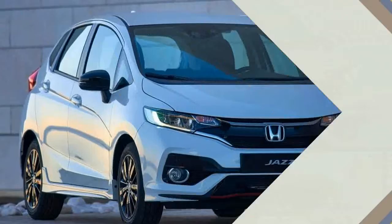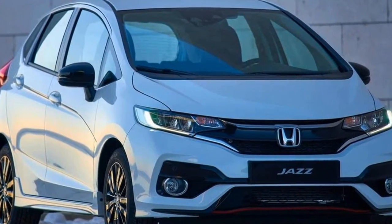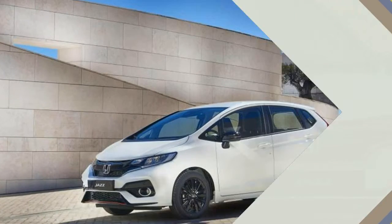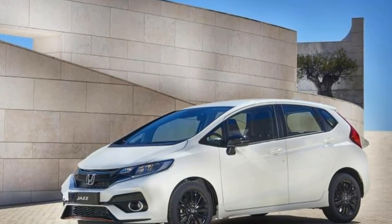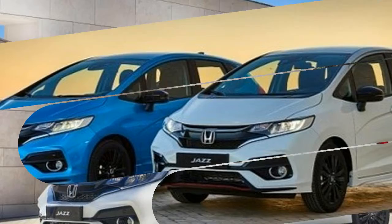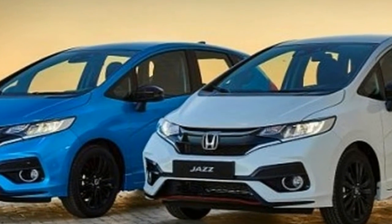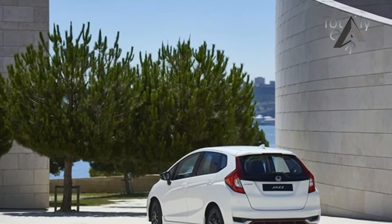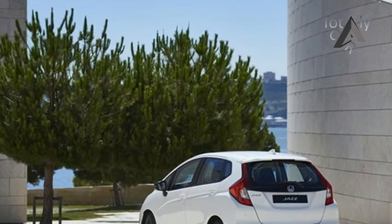The 1.5 liter i-VTEC is how Honda calls it, and right off the bat it's worth noting the optional power plant is 0.2 liters larger than the standard 1.3 liter four-pot offered as part of the Dynamic trim level. The engine is good for 130 PS, 96 kilowatts, CO2 emissions of 124 grams per kilometer, and a fuel consumption of 5.4 liters per 100 kilometers.